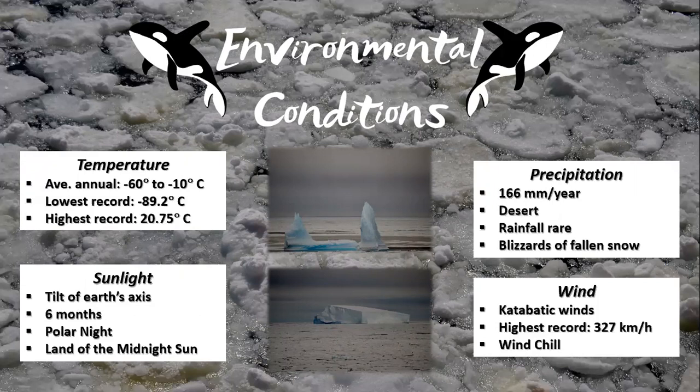July 1972 currently holds the record for the strongest wind ever recorded at 327 kilometres an hour. And you think Cape Town Southeast is bad.